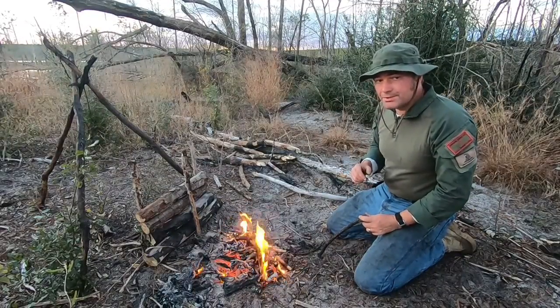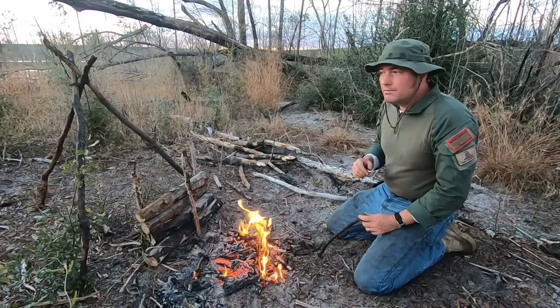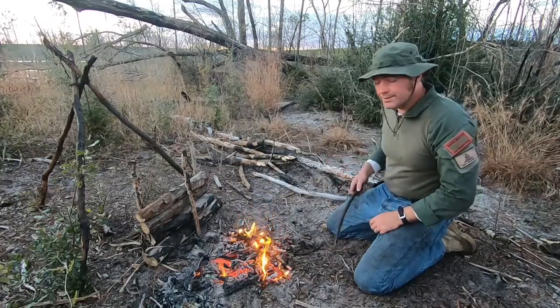It doesn't take much to hit hypothermia, and if you're out here in the middle of nowhere like I am, it won't end very well for you. Do not attempt anything in this video unless you have been trained to do so. Let's get into the video.